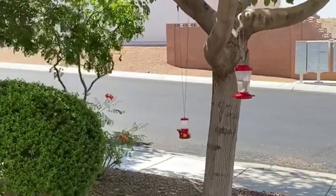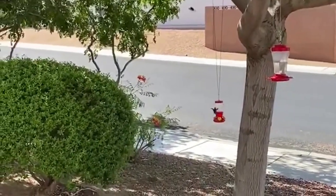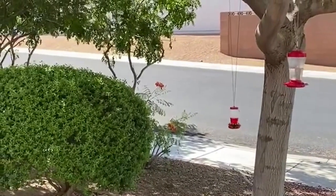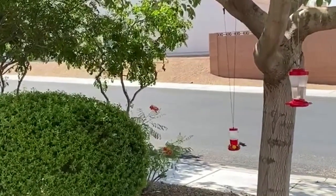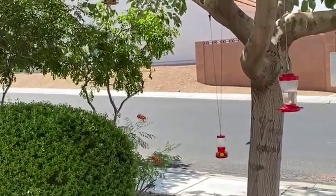The nest is typically composed of fibrous plant down or seeds and mosses, bound together and to a branch with spider webbing. The nest may be lined with hair or feathers and decorated with leaves, bark strips, or lichens, depending on the species.